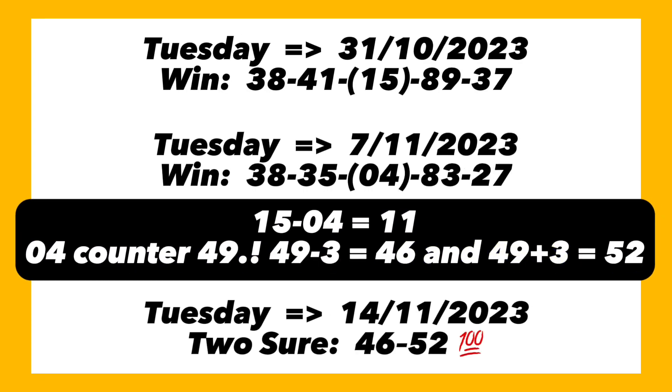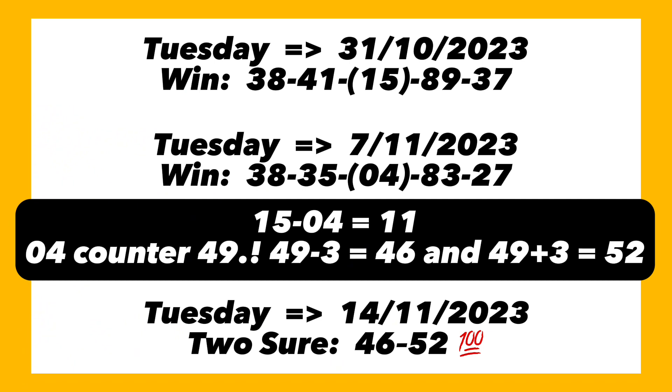Moving to the current plan — open your Lucky Tuesday paper to 31st of October 2023. The winning numbers were 38, 41, 15, 89, and 37. The following week, 7th of November 2023, it played 38, 35, 4, 83, and 27. The odd number at center box winning on the 31st is 15. The following week, 4 is the even number at center box winning, and 15 is bigger than 4.